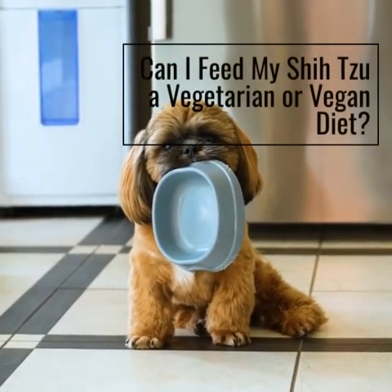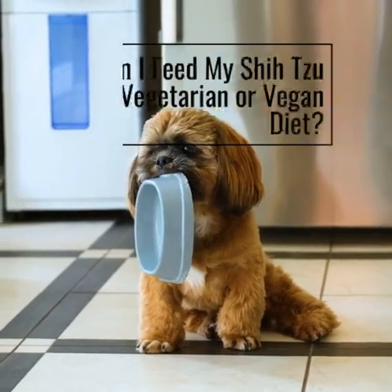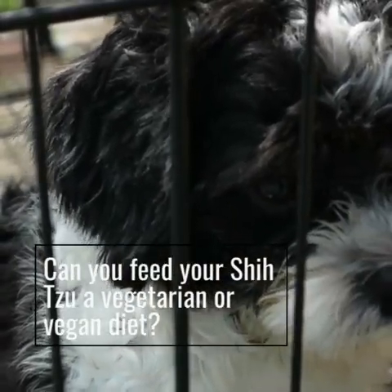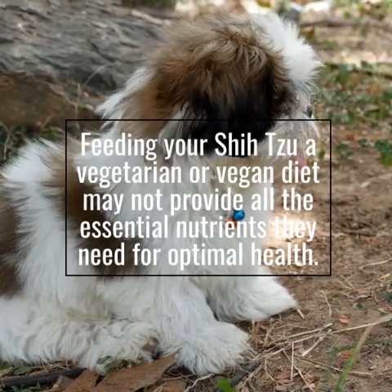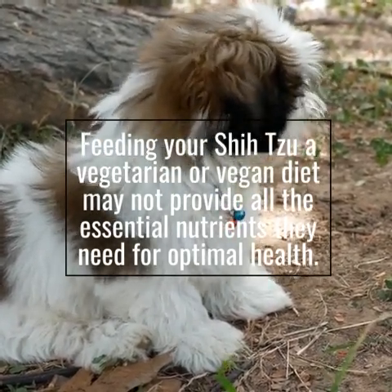Can I feed my Shizu a vegetarian or vegan diet? Feeding your Shizu a vegetarian or vegan diet may not provide all the essential nutrients they need for optimal health.